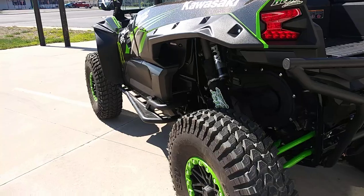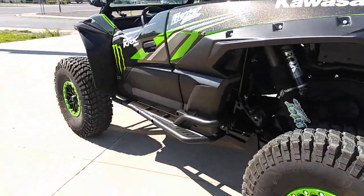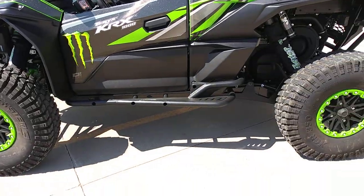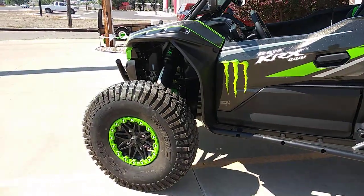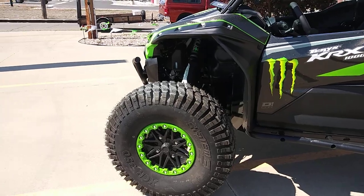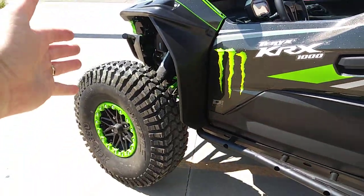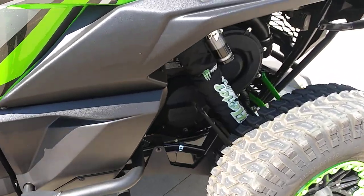We've set the sag up and everything. Right now with the tires we're sitting at almost 17 inches of ground clearance — 17 inches on this bad boy. 19 inches of travel in the front, 21 inches of travel in the rear.